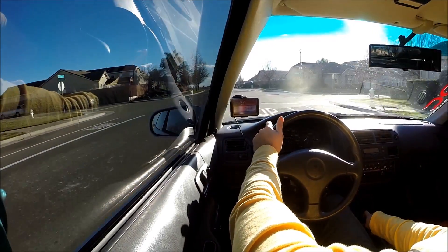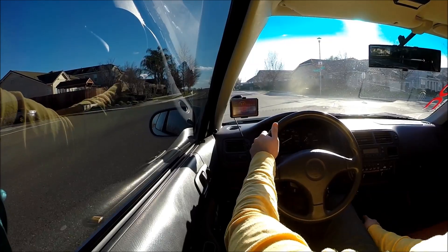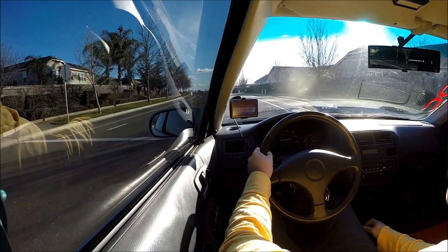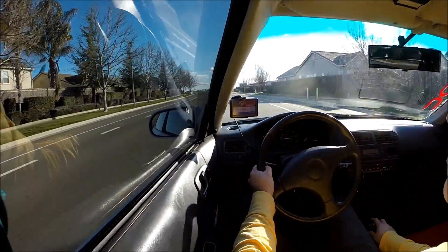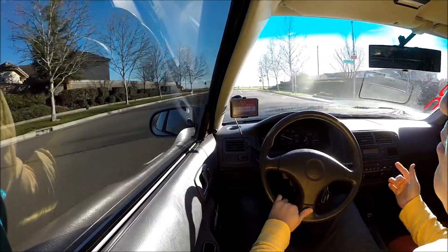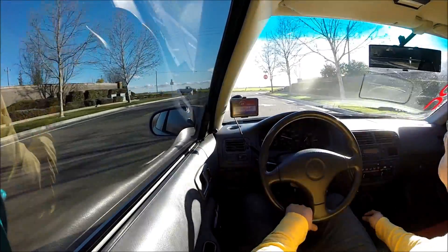Keep in mind the chip is simply a base map. I haven't had a chance to put this on the dyno and complete a full dyno tune, so it's still simply a base map.